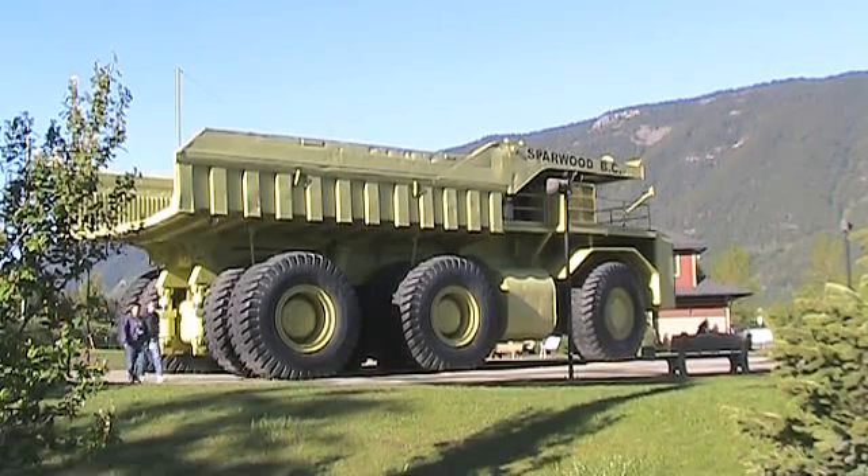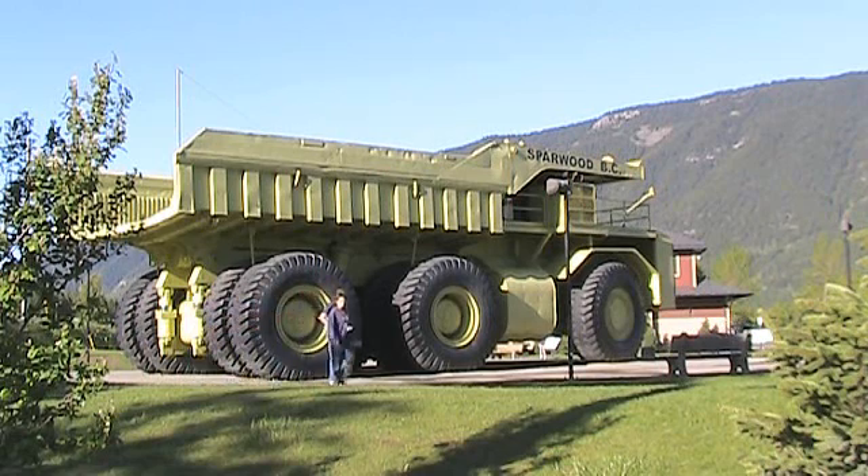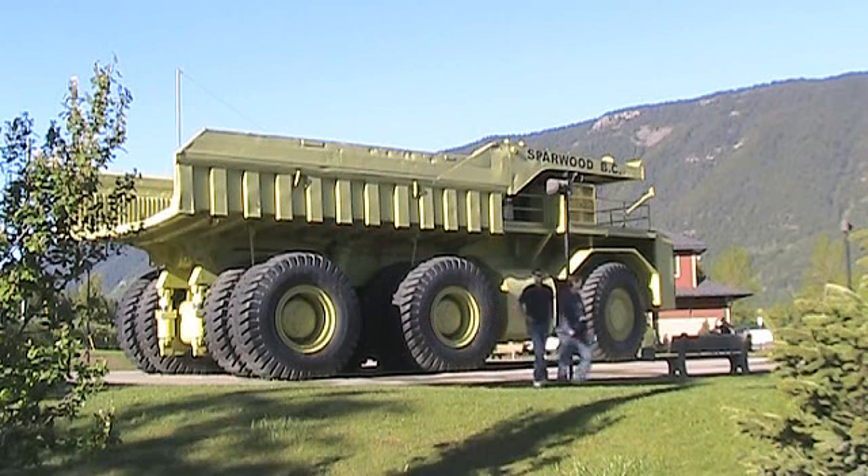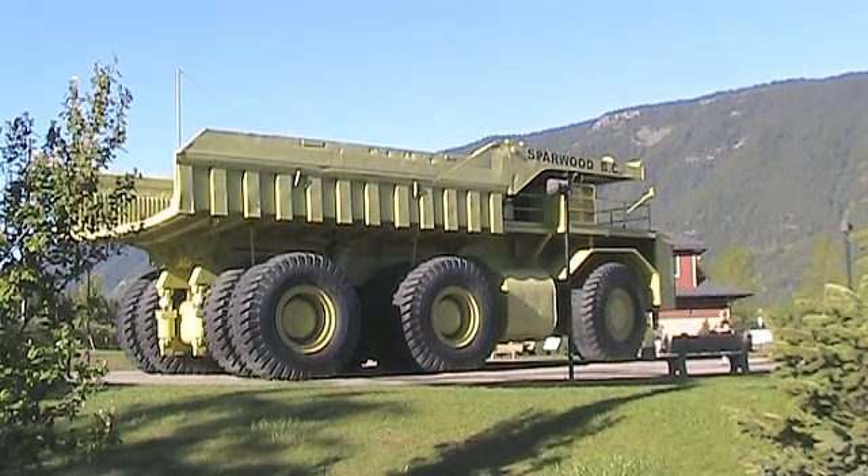The prototype for the Terex 3319 Titan was built in London, Ontario by the Terex Division of General Motors in 1973. At the time, it was the world's largest and highest capacity haul truck, a distinction it held for 25 years.